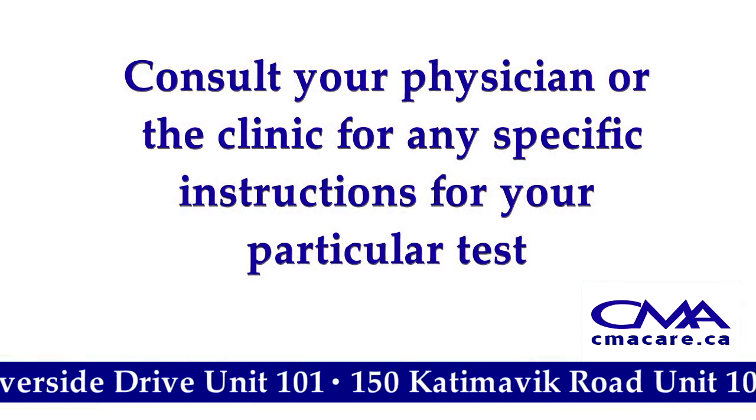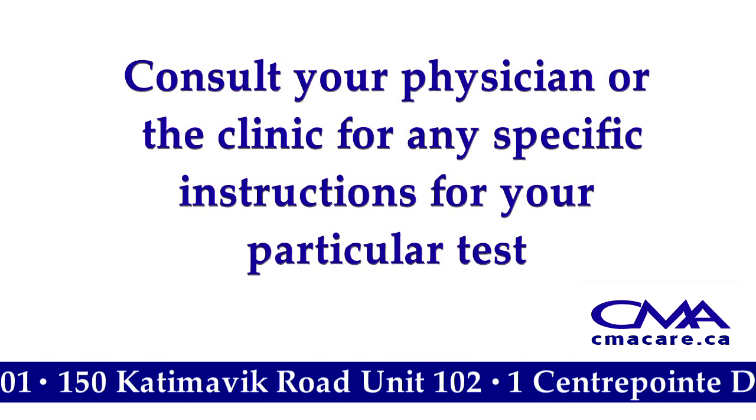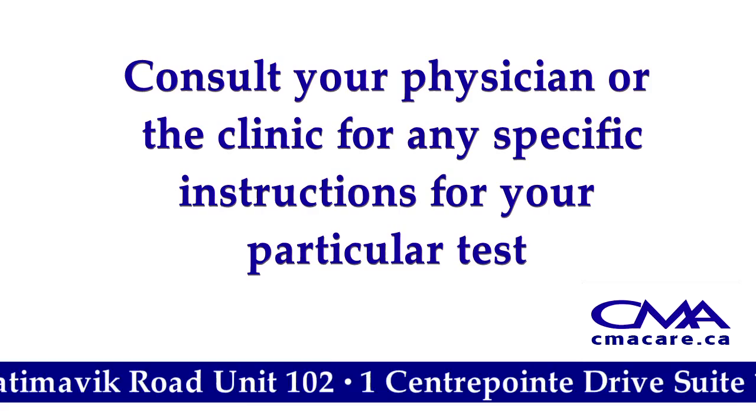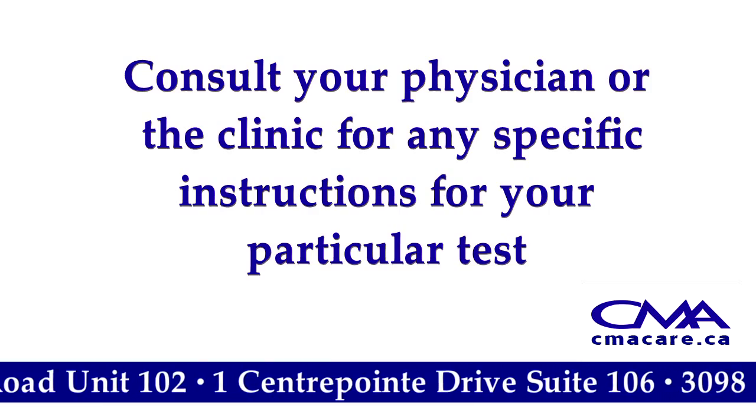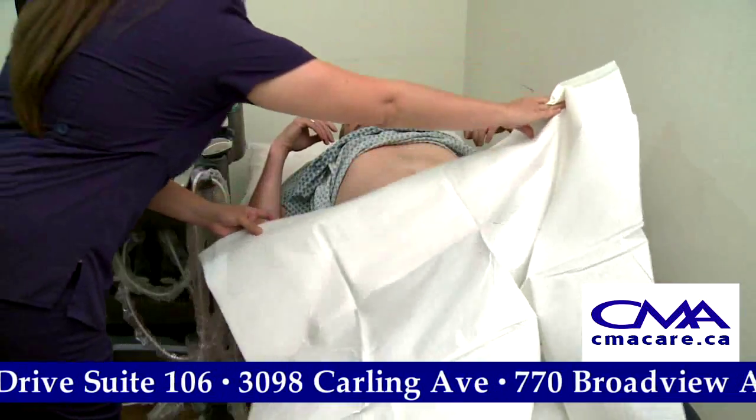Be sure to consult your physician or the clinic to get the specific instructions for your particular test well in advance so you can properly prepare. There are a wide variety of ultrasound tests with different ways to prepare.